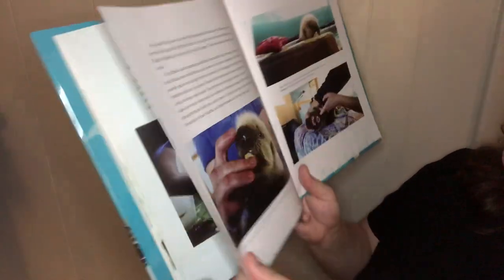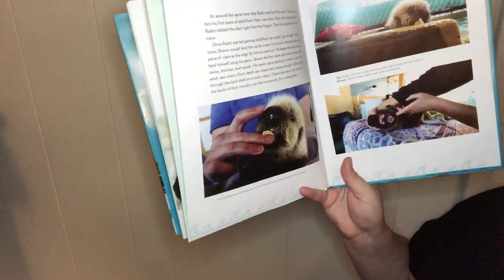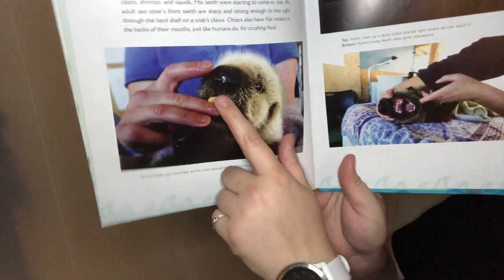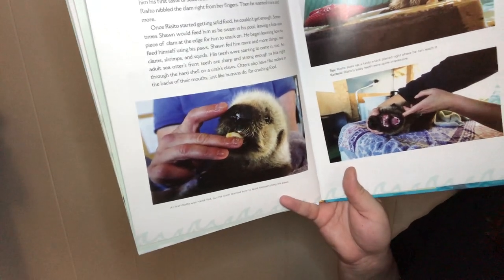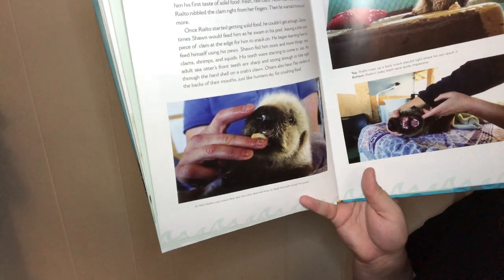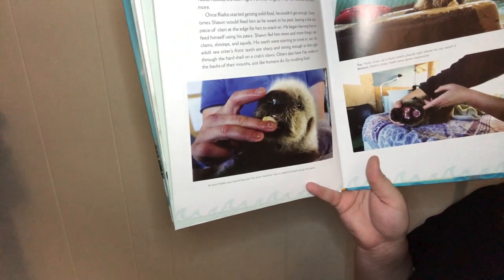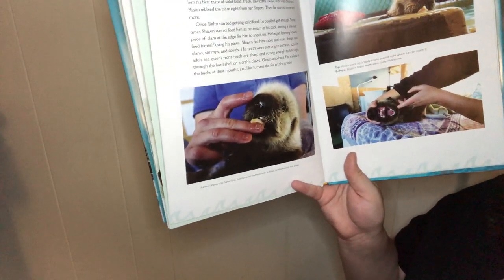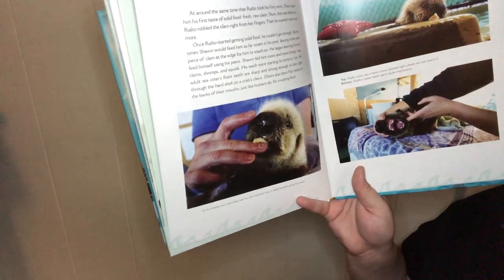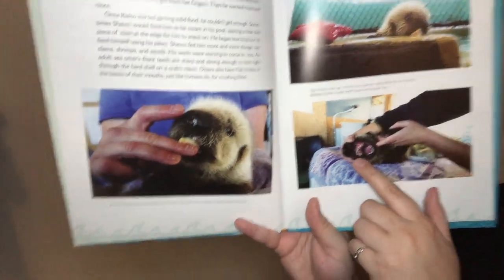Around the same time Rialto took his first swim, Shawn gave him his first taste of solid food: fresh raw clam. Rialto nibbled the clam right from her fingers, and then he wanted more and more. Once Rialto started getting solid food, he couldn't get enough. Shawn would feed him as he swam in his pool, leaving a bite-sized piece of clam at the edge for him to snack on, and he began learning to feed himself using his paw. Shawn fed him more and more things: raw clams, shrimps, and squids. His teeth were starting to come in too. An adult sea otter's front teeth are sharp and strong enough to bite right through the hard shell on a crab's claw, and they have flat molars in the back of their mouth, just like humans, for crushing food.